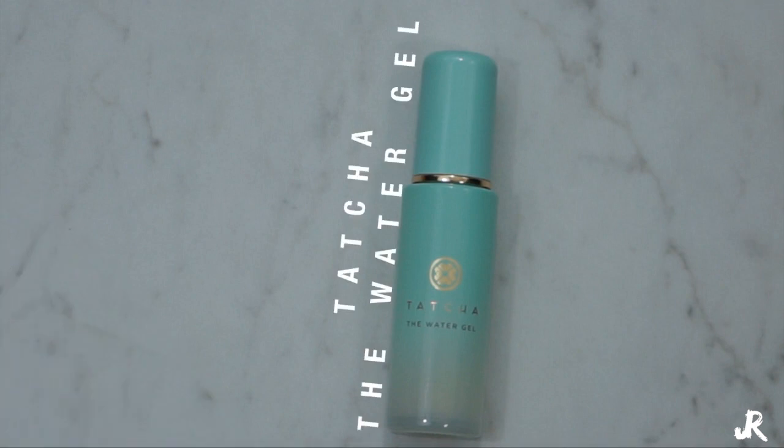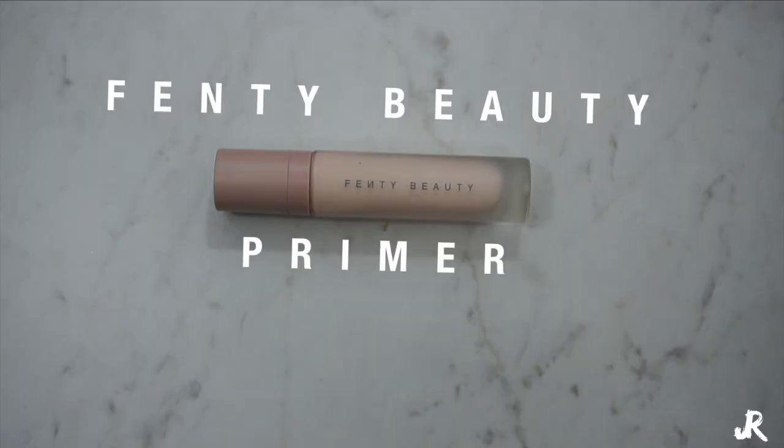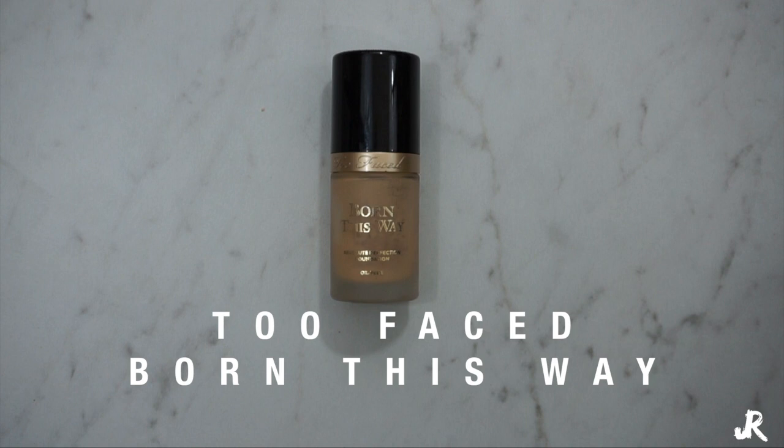First I'm going to go in with the Tatcha Water Gel for oily skin — this is really good just to moisturize your face and get everything primed and ready to go. Next we're going to go in with the Fenty Beauty primer. I really love this primer because it becomes tacky, which is what's going to hold your makeup to your face, so I'm not going to rub it completely in, just until it starts to get that tackiness. Next I'm going to go in with the Too Faced Born This Way Foundation in Ivory — this is my go-to foundation, it just blends so beautifully — and I'm going to blend this in on a Morphe M439 buffer brush, which just takes your foundation to the next level.